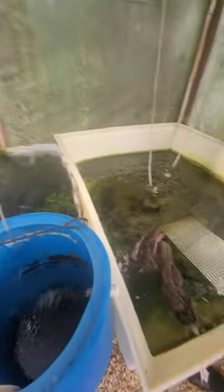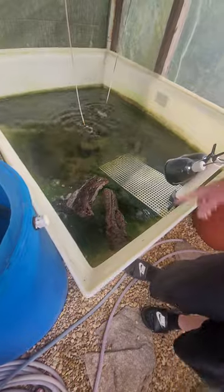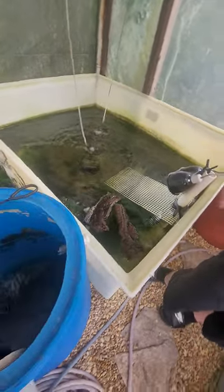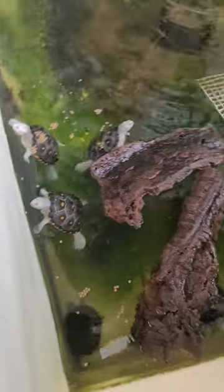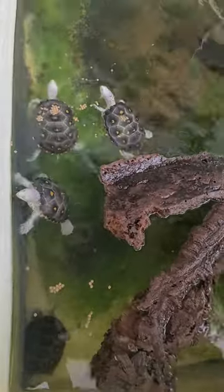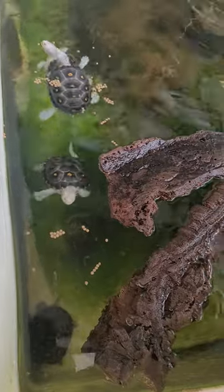This was all supposed to be moved outside. I was going to fit as many IBC totes as I can out there — it's quite the production facility. I've already got a lid made so no birds or raccoons can get in. I just haven't had the time to move it out there.